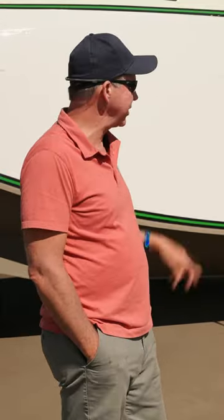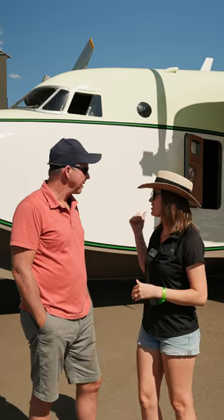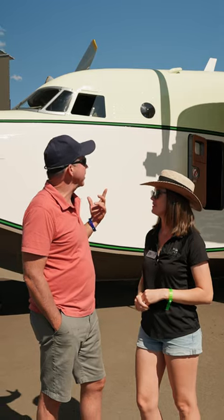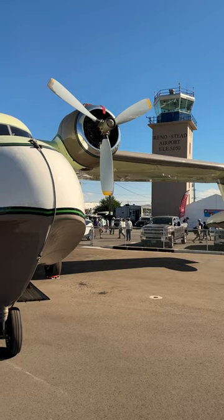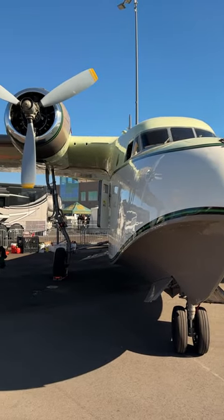It's a Grumman Albatross. This is a G-111 converted from an HU-16. What kind of engines are you working with? This actually has a couple of T-28 engines with a different oil system, different propellers, but it's the same as a T-28.